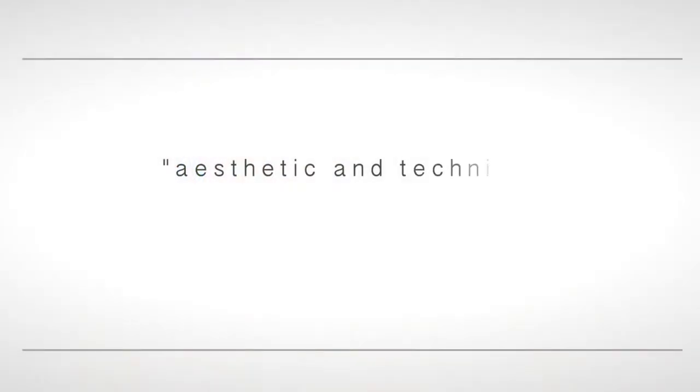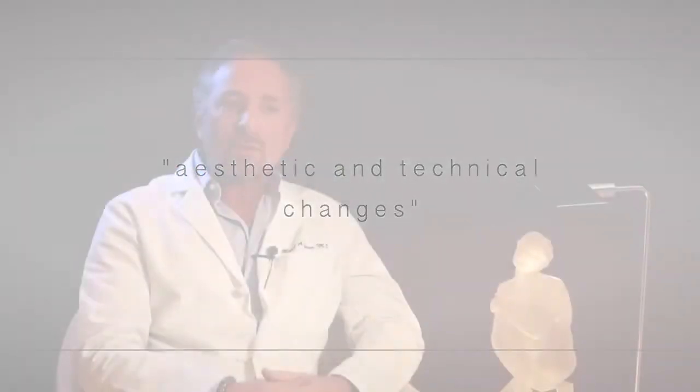So let's talk about what some of the techniques are that you use that make a facelift look more natural. Well, like many of our techniques in surgery, they're based on aesthetic and technical changes or ideas of people and surgeons before my time even. But it's really combining them to a nice effective change.